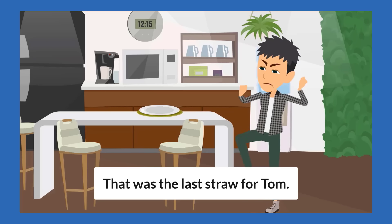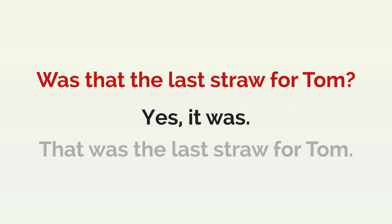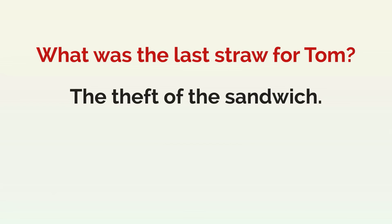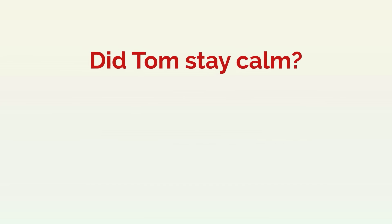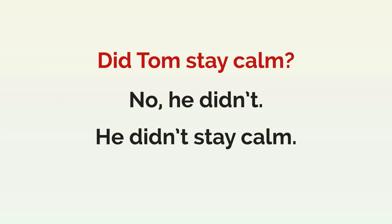That was the last straw for Tom. Was that the last straw for Tom? Yes, it was. That was the last straw for Tom. What was the last straw for Tom? The theft of the sandwich. The theft of his sandwich was the last straw for Tom. Did Tom stay calm? No, he didn't. He didn't stay calm.